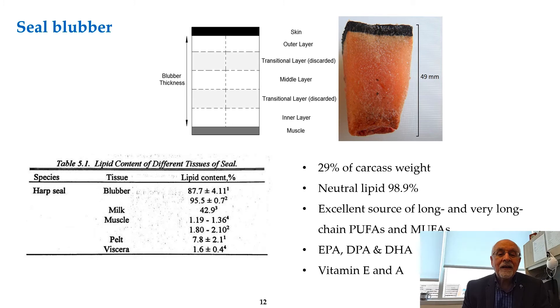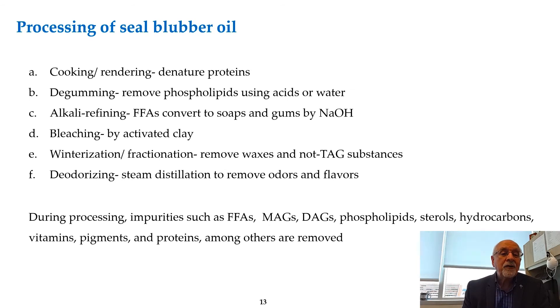The blubber is under the skin and is around 29–30 percent of the seal, mainly composed of neutral lipids and triglycerides. Notably, seal milk is very high in lipid at 43 percent, and we have done some work with that. The pelt still has some residual fat, the viscera is also very low in fat, and the meat or muscle is quite lean at 1–2 percent lipid.